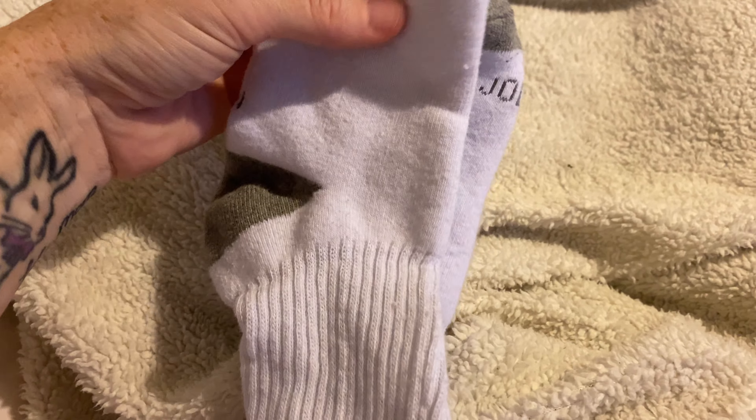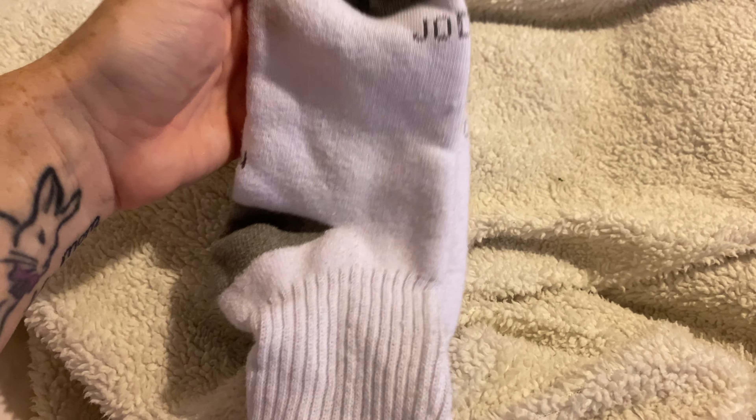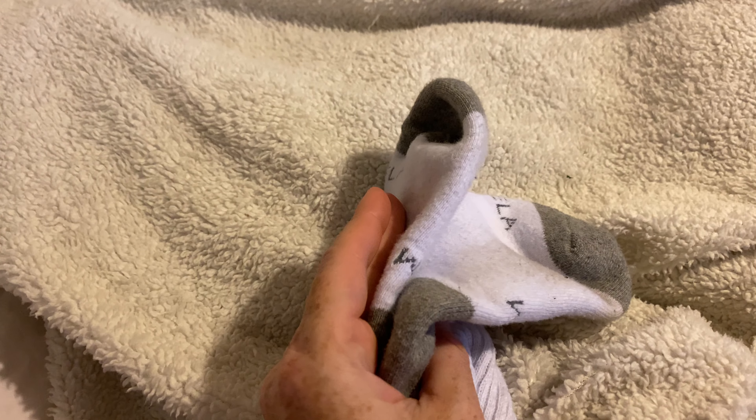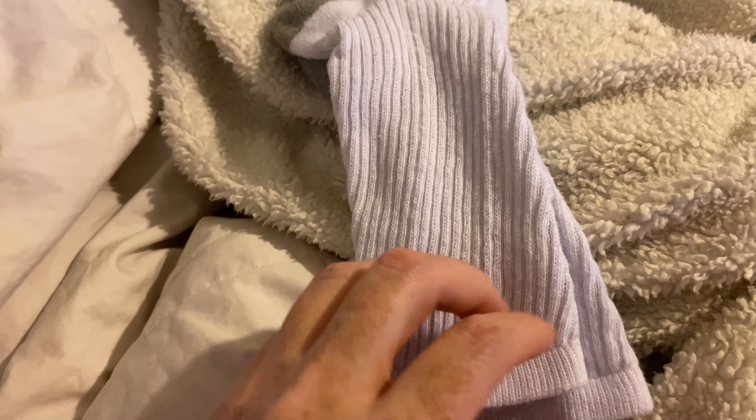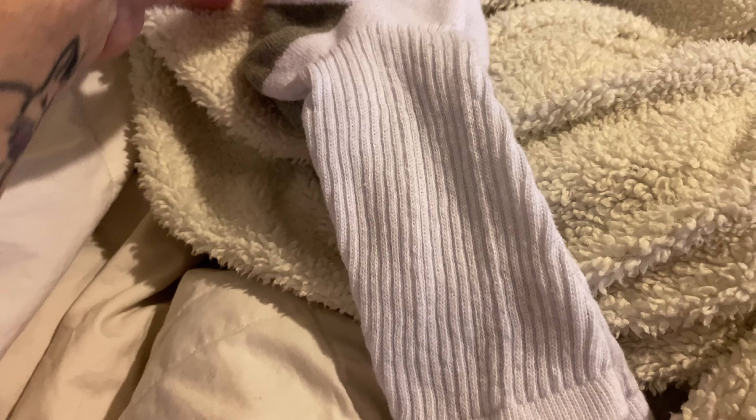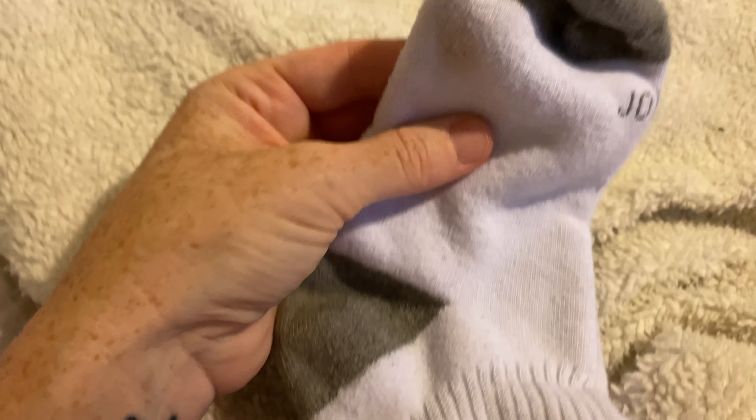I'm sorry I'm showing you them like this — I should have taken video before I opened them. But I want to tell you guys, I love these socks. They are so soft and very cushiony.